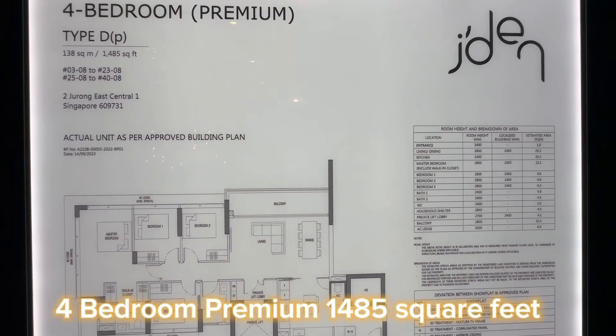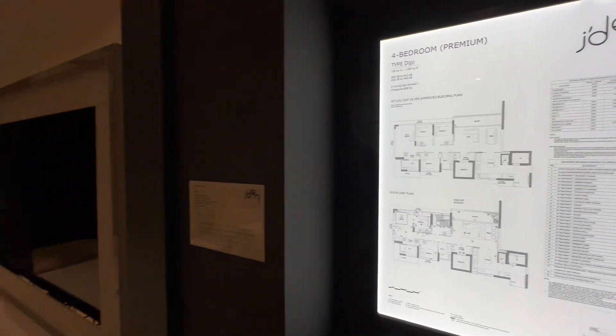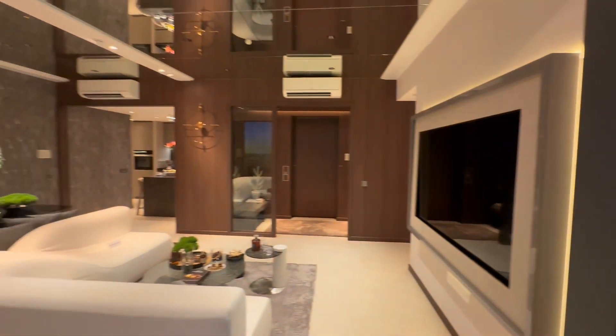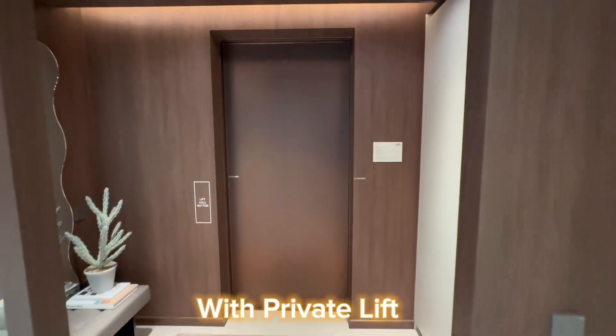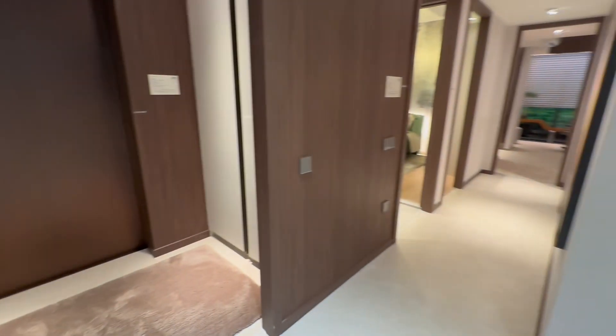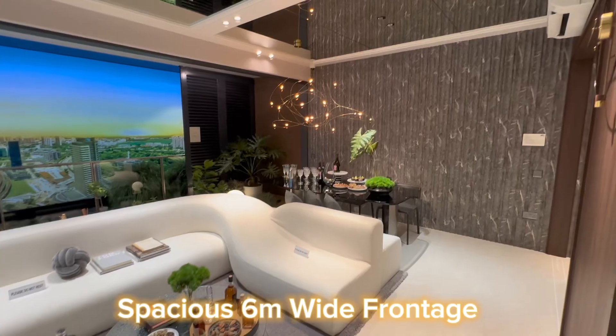Four-bedroom premium unit at 1,485 square feet, with private lift and a spacious 6-meter wide frontage.